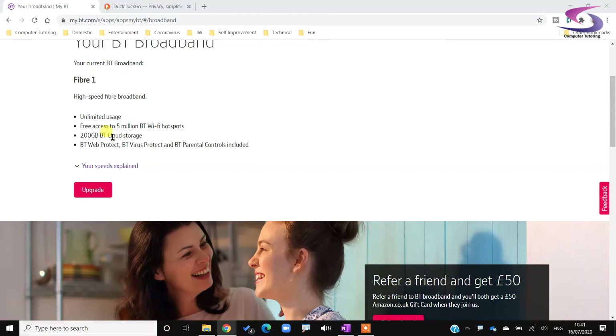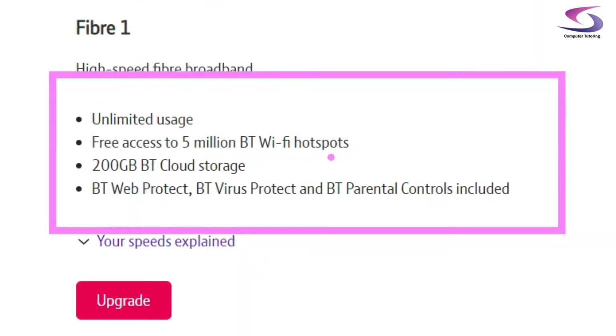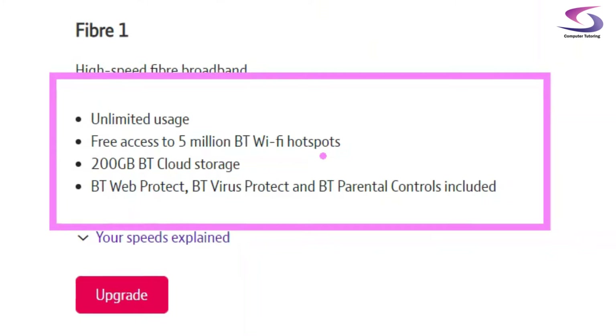First of all, it's worthwhile finding out what you've signed up to. Sometimes people complain about their broadband being so slow and they find that they're paying the minimum amounts — as they say, you pay peanuts you get monkeys. I'm signed up to BT, based in London, and working from home I've discovered the internet hasn't been as reliable as in the training rooms. So this is the package we've got: unlimited use, access to BT hotspots all around London, and I didn't realize there are 200 gigabytes of cloud storage as well.